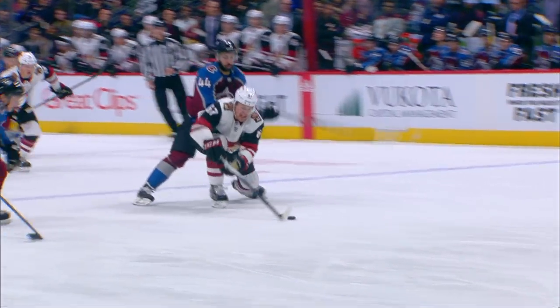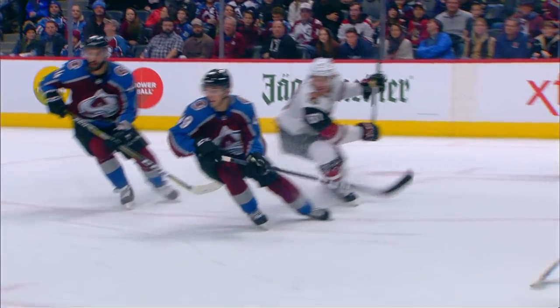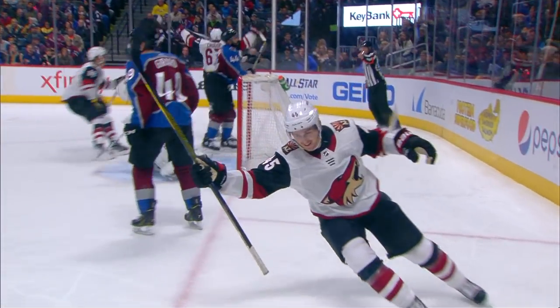Oh my, was that dirty! Was that cheeky! This is a really nice goal.